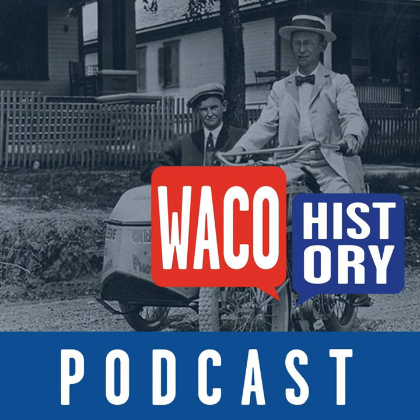Welcome to the Waco History Podcast. I'm Randy Lane, great-grandson of Waco architect Roy E. Lane. Over a hundred years ago, he designed the Alico Building, Hippodrome, and other well-known landmarks. My co-host, Dr. Stephen Sloan of Baylor's Oral History Institute, is helping me learn Waco's known and unknown stories. On today's show, iconic Waco photographer Fred Gildersleeve.